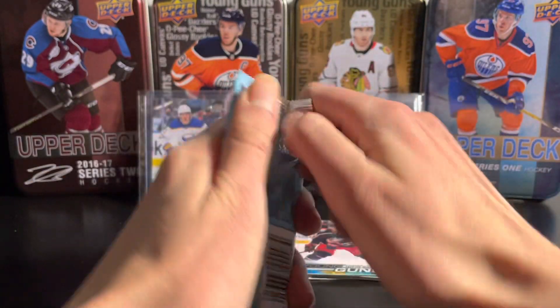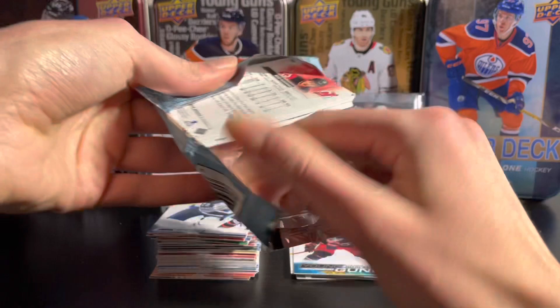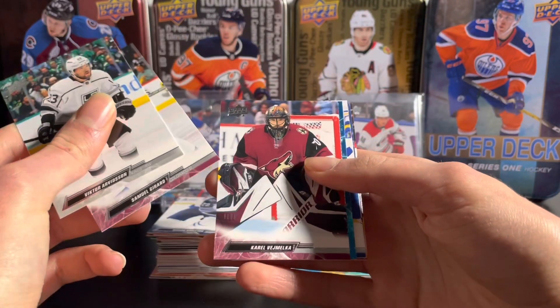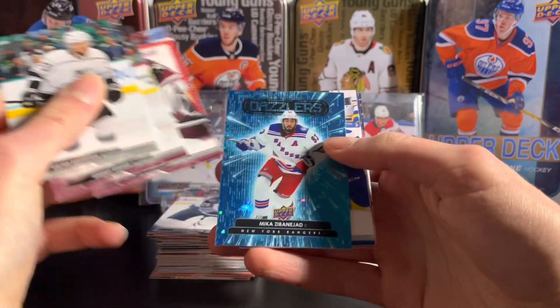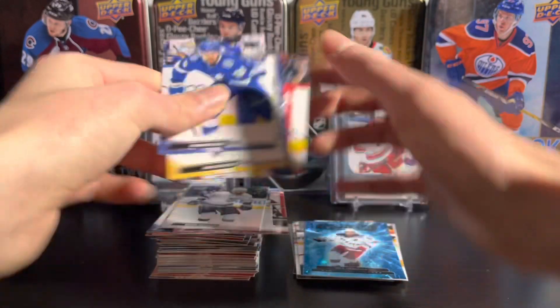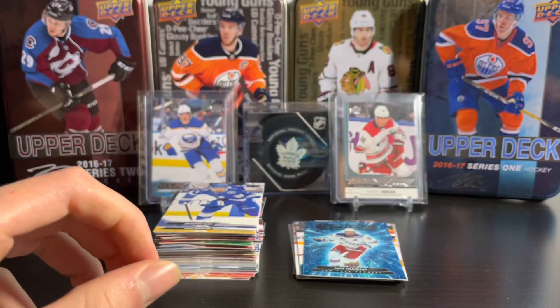Still have two packs left so there's definitely a chance at a third young gun, but we haven't gotten any base-only packs yet. Carl Van Malcom, and we're going to have a Blue Dazzlers of Mika Zibanejad — there it is.